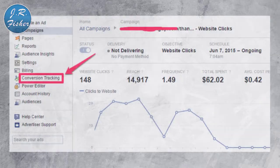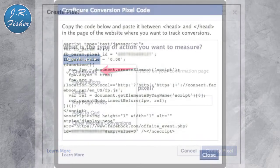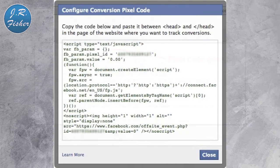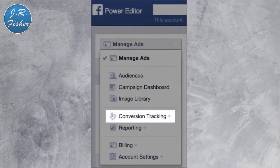Here are the steps to set up your Facebook conversion pixel. Step one: in your Facebook Ads Manager, click the conversion tracking tab on the left. Step two: from the drop-down menu, give your conversion pixel a name and select a category that best describes the conversion you want to track — for example, click 'Checkouts' — then click 'Create Pixel.' Next, copy the code that appears and paste it within the opening and closing head tags of your web page. Instructions vary depending on whether you're on Shopify, WordPress, Magento, or Kartra.